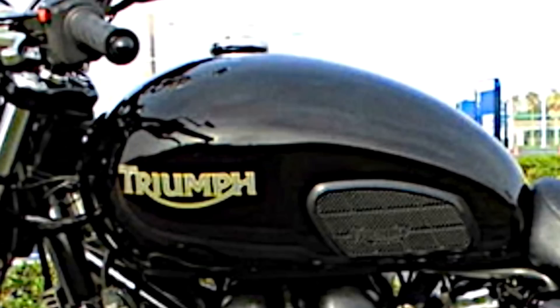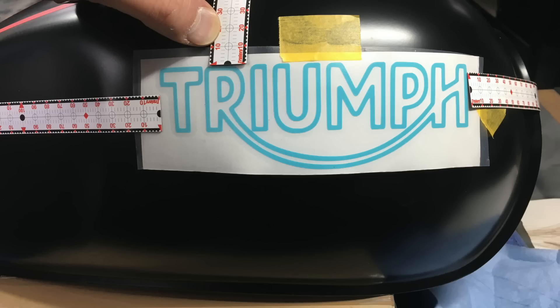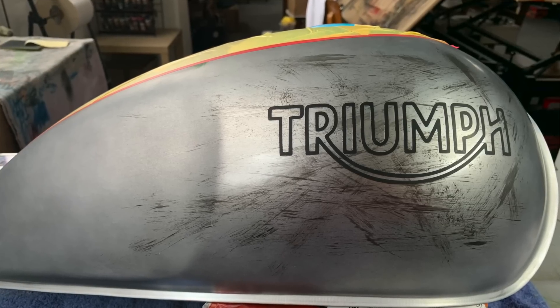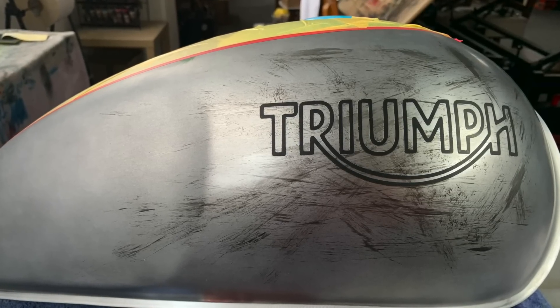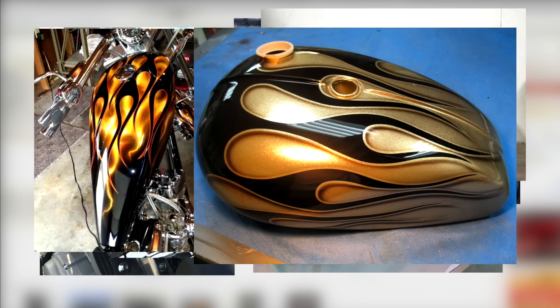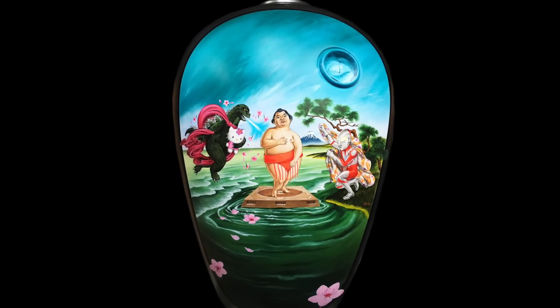We started with the tank. I wanted something really unique for this bike. For me, customizing a bike is about really making it yours. If you're gonna customize a bike, don't do what everybody else is doing — stripes, skulls, flames, naked chicks. Sure, I love all that. But this is going to be more than that.